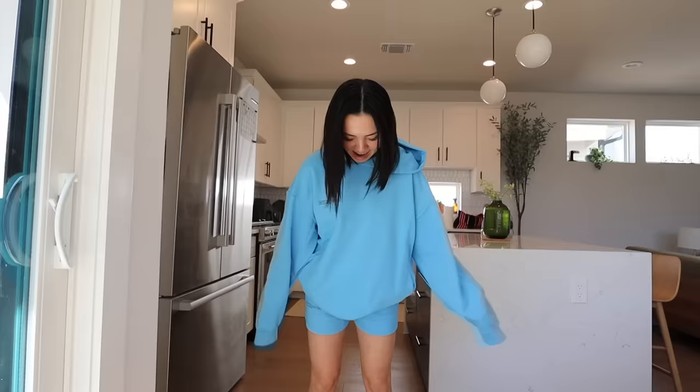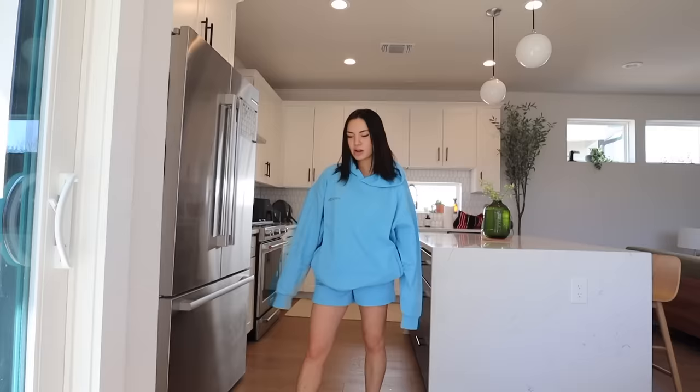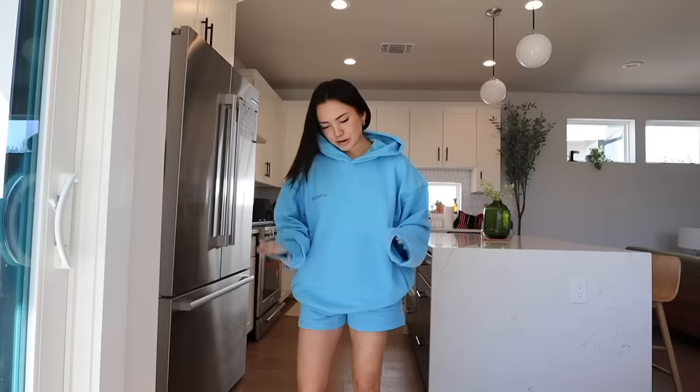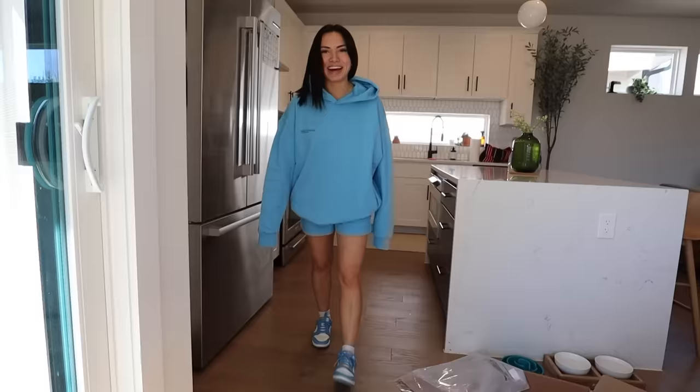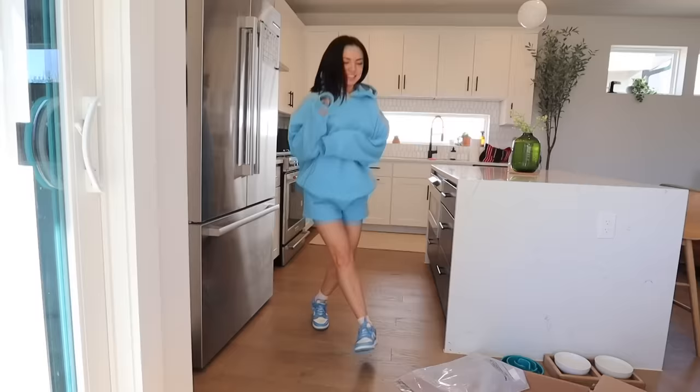I did buy the matching shorts because this color — I'm freaking out. This is so good, literally perfect for summer because this hoodie is so thin. What I really care about with hoodies is just how it lays on your body, and this just lays so nice. I might have bought this color because of these sneakers I have. Color makes me so happy — this is my dream come true.